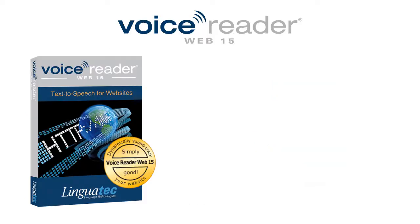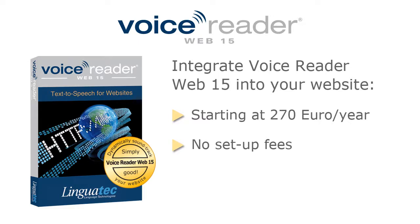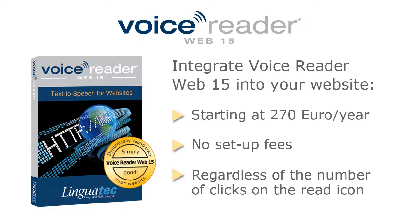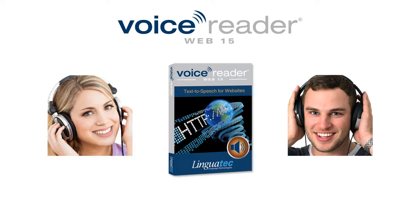And VoiceReaderWeb comes at a great price. Starting at €270 per year, you can integrate VoiceReaderWeb into your website without setup fees, and regardless of the number of clicks on the read icon. If you would like to learn more about VoiceReaderWeb 15, then contact us via our website www.linguatech.de. Simple text websites are a thing of the past. Make your website more attractive by adding speech output. We will be happy to assist you.